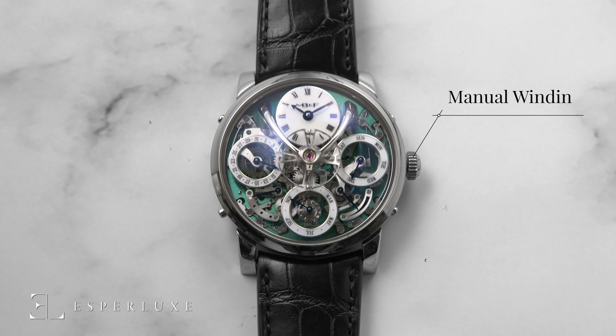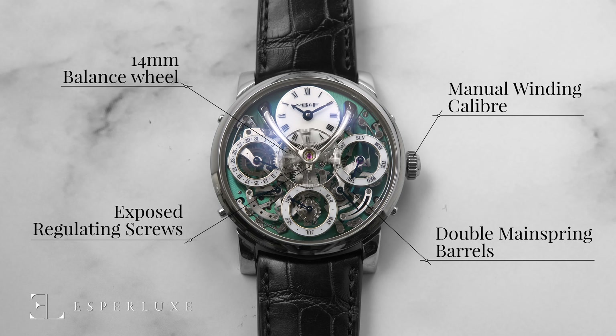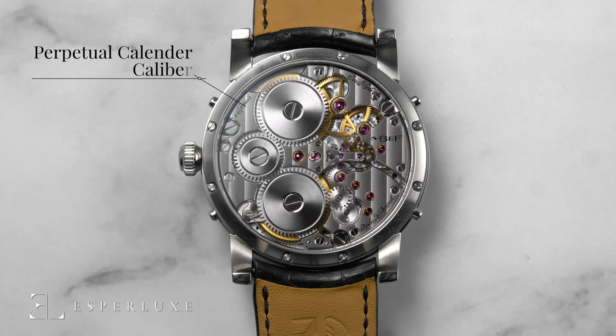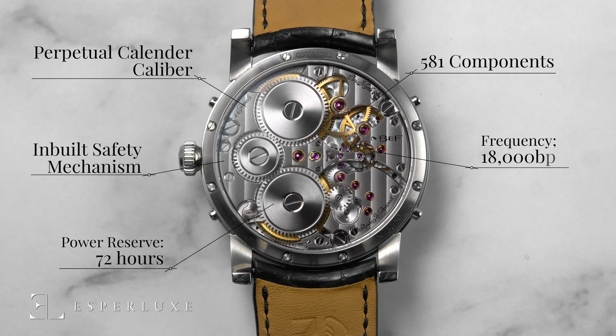The LM Perpetual features a manual wind caliber with double mainspring barrels and a bespoke 14mm balance wheel with traditional regulating screws visible on top of the movement. The caliber is a fully integrated perpetual calendar developed by Stephen McDonnell, featuring dial-side complication and mechanical processor system architecture with inbuilt safety mechanism. It includes a stunning 581 total components. The power reserve is 72 hours and the balance has a frequency of 18,000 vibrations per hour, with superlative hand finishing including internal beveled angles, polished bevels, and Côte de Genève.